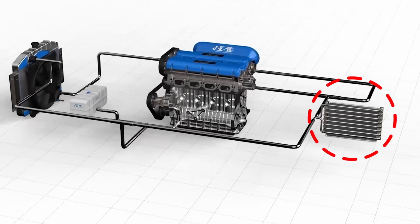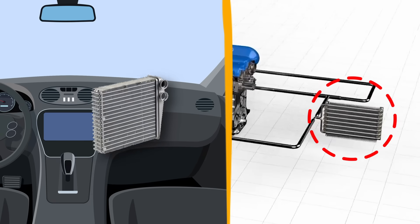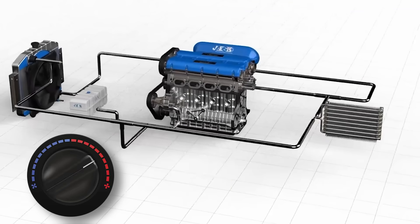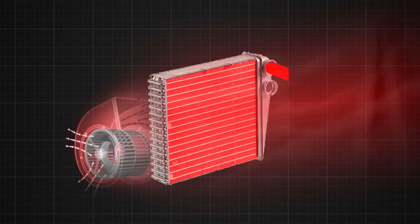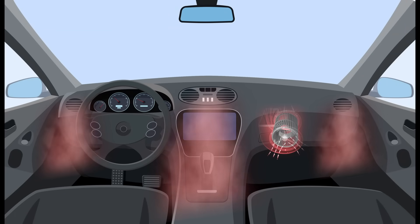The heater core is a small radiator-like component located inside the dashboard. When the cabin heating system is turned on, a portion of the hot coolant that flows from the engine is diverted to the heater core. The coolant flows through the heater core's narrow tubes, and as it passes through, heat is transferred from the coolant to the surrounding air. A blower fan then pushes air over the heater core's hot fins, and this warm air is directed through the ventilation system and into the vehicle's cabin, providing heat to the occupants.